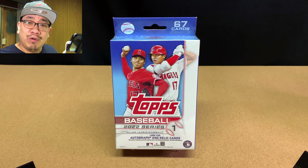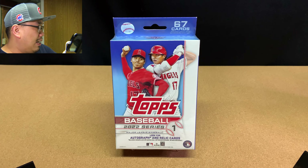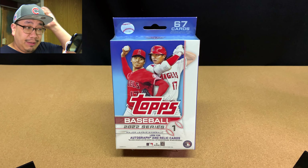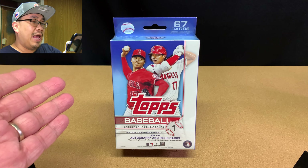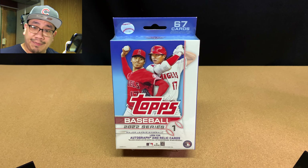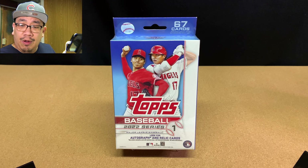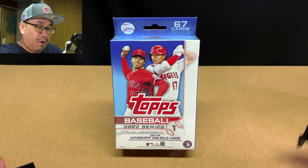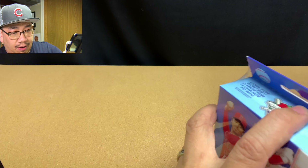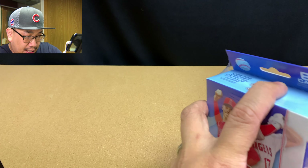Welcome back. I hope all of you enjoyed that card hunting footage. I love hunting for cards, and I thought I'd bring you all along. During my week of card hunting, I was able to pick up this hanger box of 2022 Series 1 Baseball. I got this for $9.99 at Target. We're going to rip it open and see what we get.